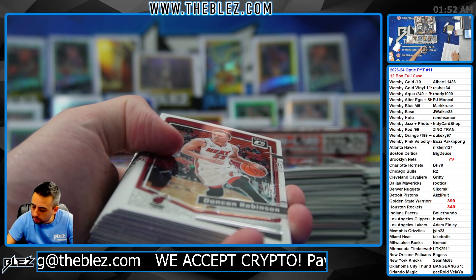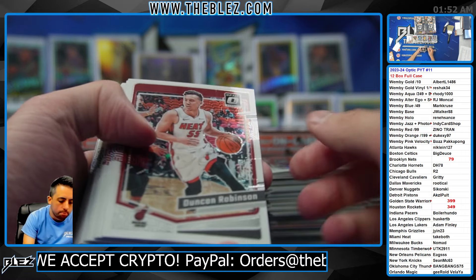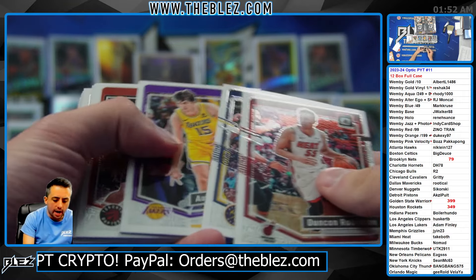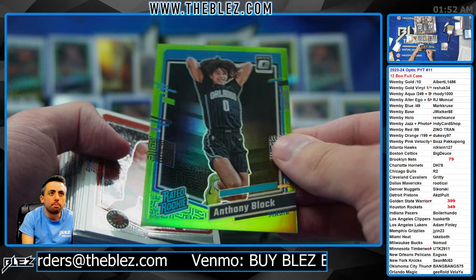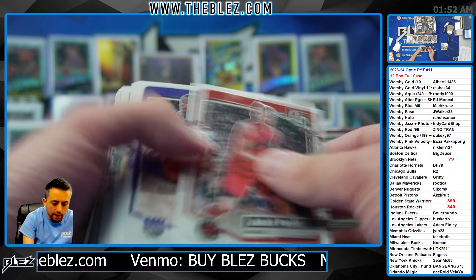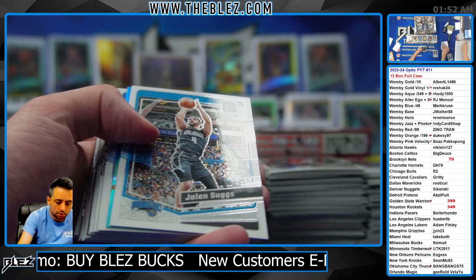Stormzy, you have the blue non-auto and the gold vinyl non-auto — blue non and gold vinyl non, mate. And there's a line of Anthony Black — Magic. This is when I wake up, collectors. I need to be on for 17, 18 hours. Good morning.